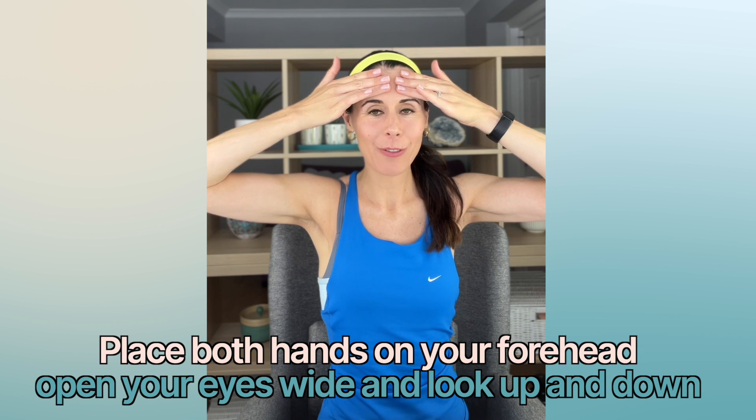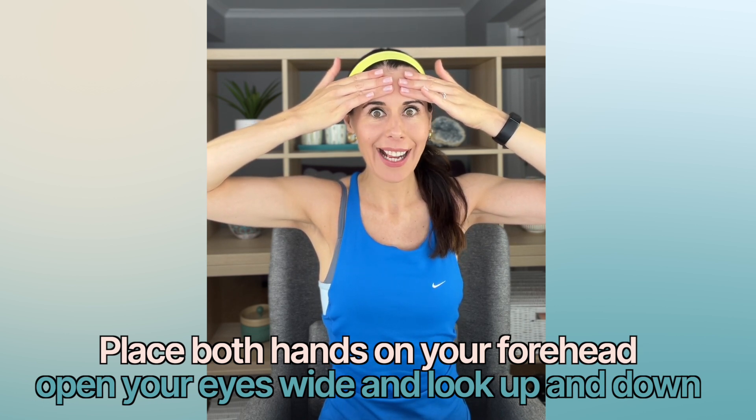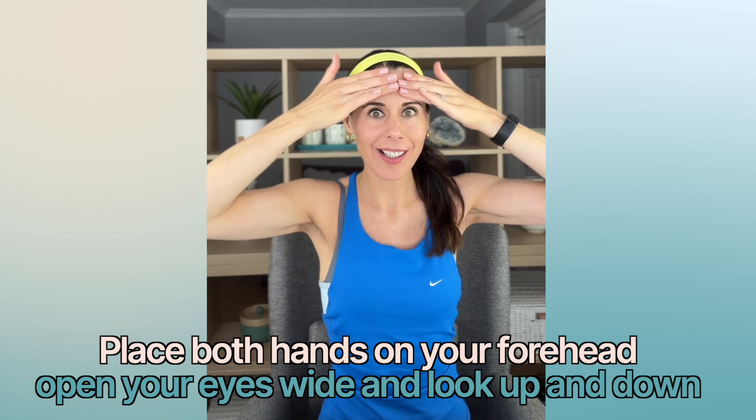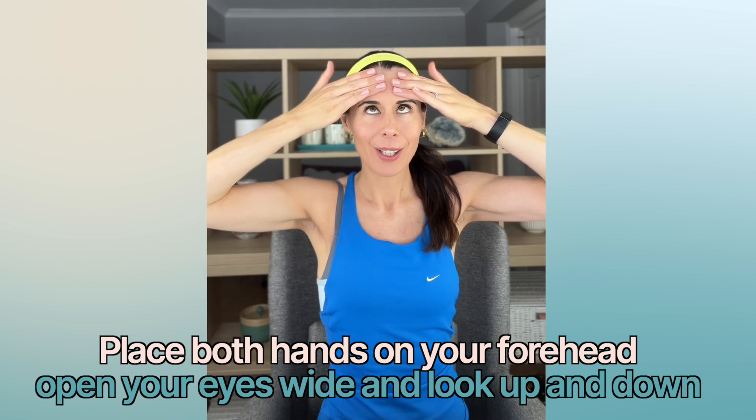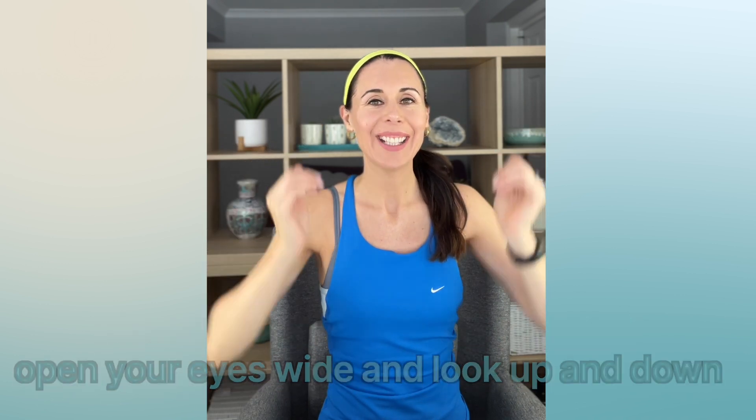Your final one — place both hands onto your forehead, open your eyes as wide as you possibly can, really engaging that muscle that goes around the eyes to strengthen and tone it. You can then do a few looking up and looking down, bringing some eye exercise in to help strengthen the muscle and boost blood circulation. You can do each of these for up to one minute every day.